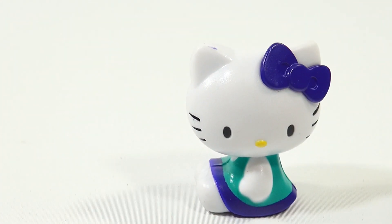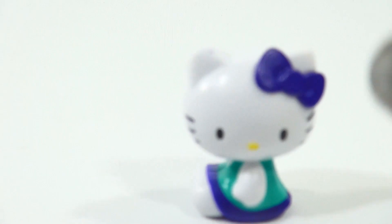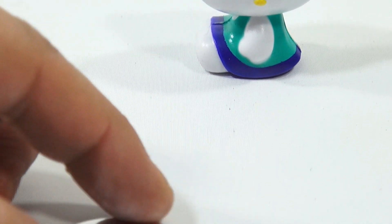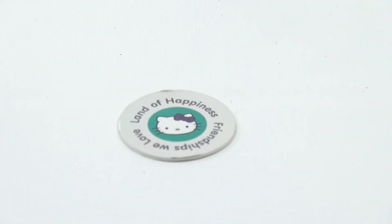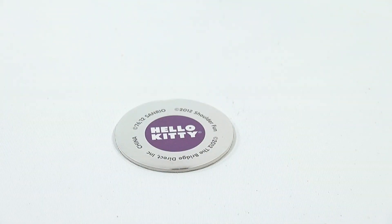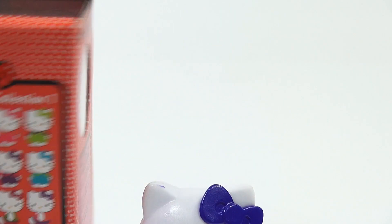Her coin was in the back of the plastic. Let me get that out. The coin says 'land of happiness, friendship, we love.' Let me flip it over — it just says Hello Kitty with Sanrio on the back. See how that snaps on! Let me get a close-up of her. Looks like they have quite a few in the series — check out the box collection.